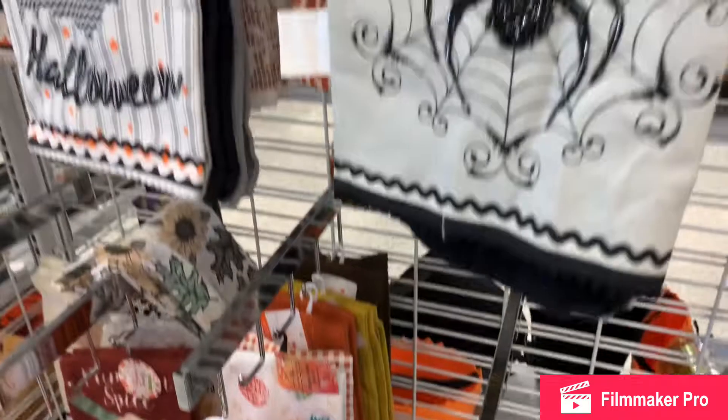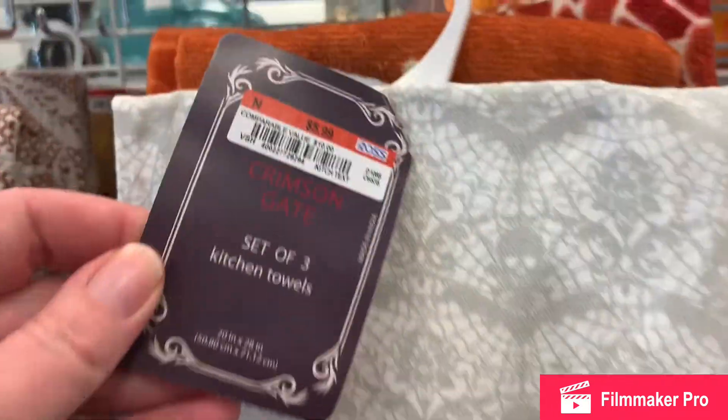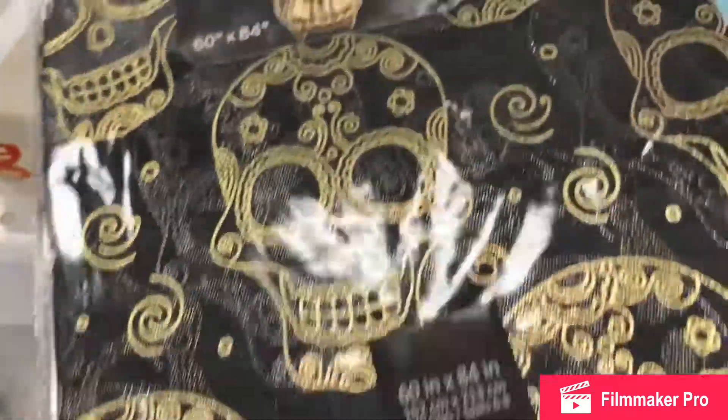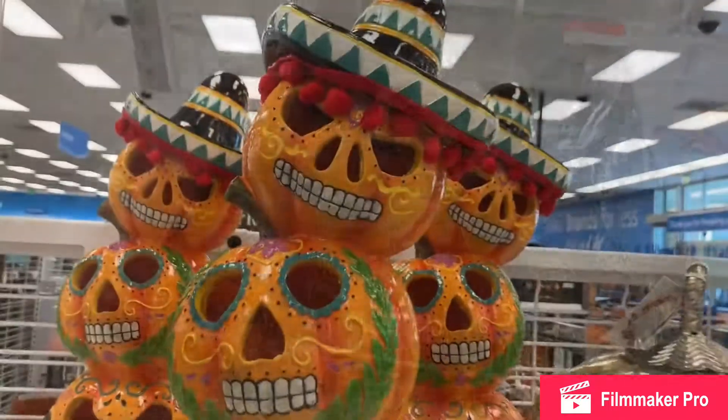Happy Halloween with some bats, a spider, and it's got some embellishments on it. Day of the Dead — it's a set of four placemats. And then also a tablecloth, $10, one of those vinyl ones.